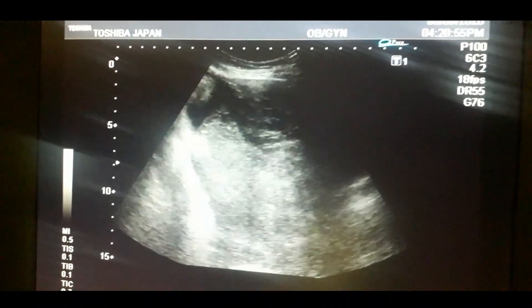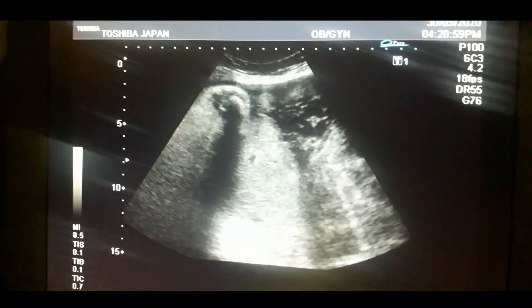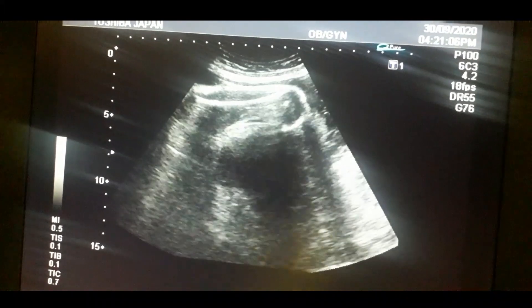First, I like to look at the bladder. This is the bladder. After moving the probe, I look at the placenta. This is the placenta previa. And this is the breech baby. I will try to focus on the femur length.